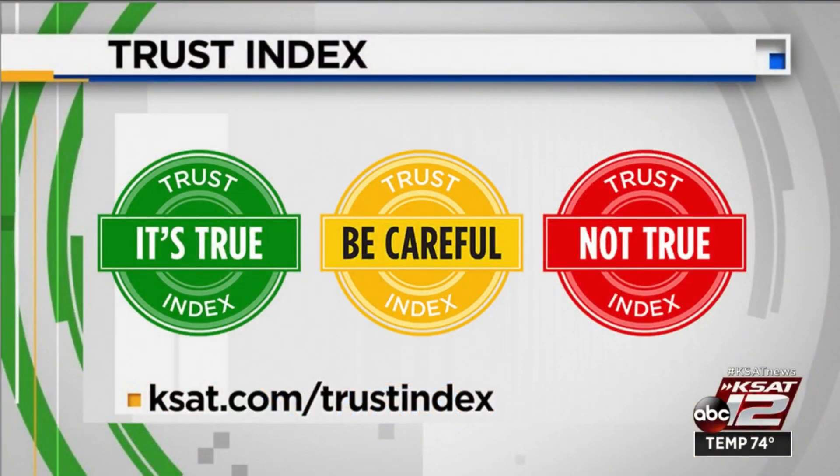Now if you have a claim, picture, or video you'd like us to check out, you can submit it to us at ksat.com/trust-index.